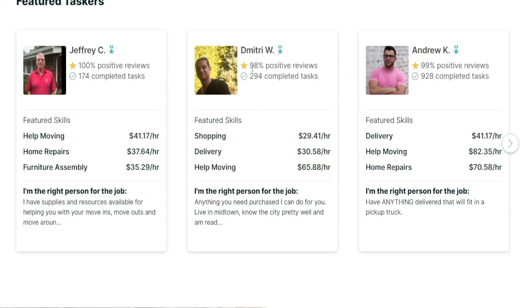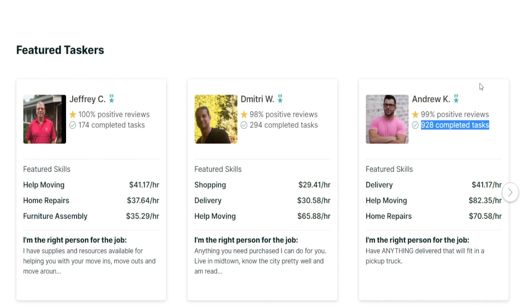Here's another one: 98% positive reviews, which is quite impressive, and 294 completed tasks. But take a look at this one — 928 different tasks completed so far. We're talking about everything ranging from delivery to helping people move things to home repairs, and they are charging as high as $82 per hour for their services.